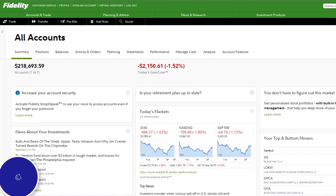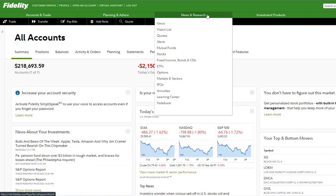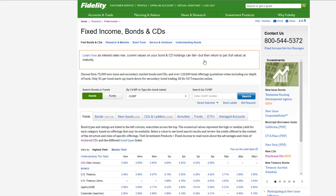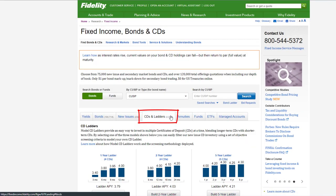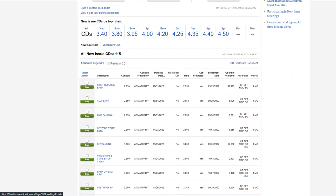I'm here on my Fidelity account. To research CDs, first go to the section on top called News and Research, then click on Fixed Income, Bonds and CDs. That will take you to a new page — then click on the section called CDs and Ladders.